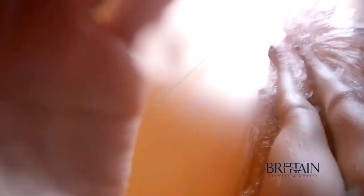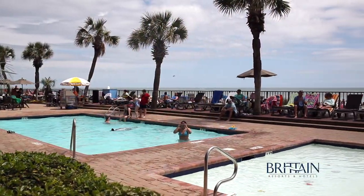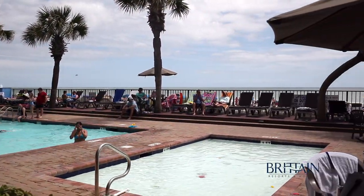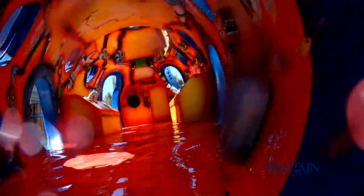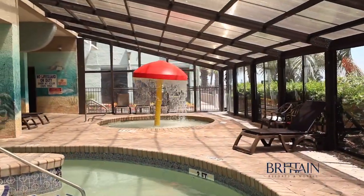For families with kids, Compass Cove is the perfect place for a splash-tastic time. There are five different kiddie pools located throughout the property. Plus, the Silly Submarine provides hours of entertainment with splash buckets, squirters, and even a mushroom waterfall.